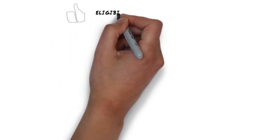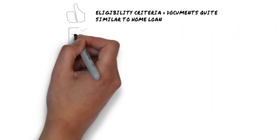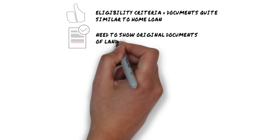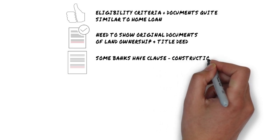The eligibility criteria and documents required remain quite similar to that of a home loan. You need to show original documents of land ownership and the title deed. Some banks may have a clause where they expect you to start construction within 6 months of the purchase.